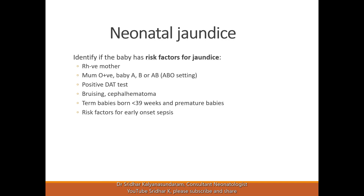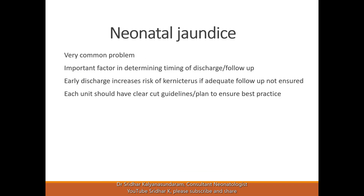Bruising or cephalohematoma, where there is a blood collection on the scalp, increases the risk of jaundice. Babies born at less than 39 weeks — even if termed around 37 weeks — have a higher risk because the liver is not fully mature. Premature babies are at even higher risk, and if a baby has risk factors for early onset sepsis, there may also be an increased risk of jaundice.